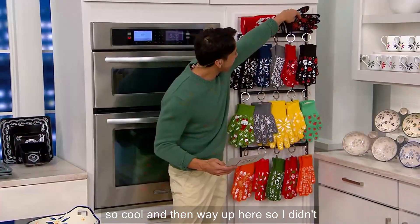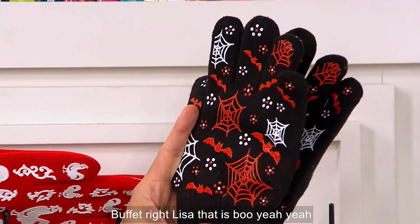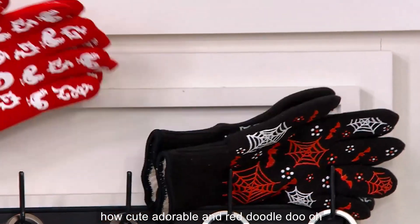And then way up here — this is your boufetti, right Lisa? That is bou. How cute is that? Boufetti, adorable. And red doodle-doo.